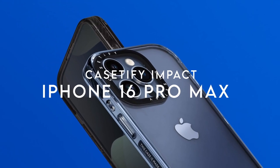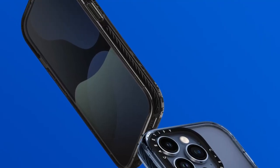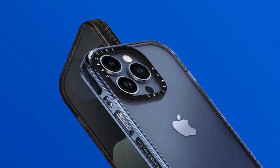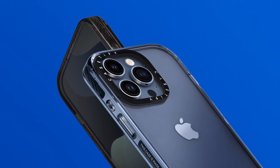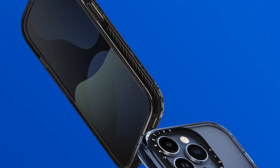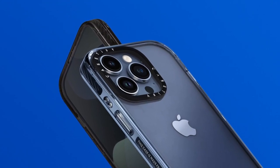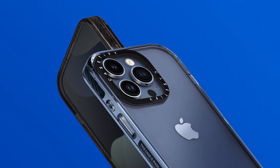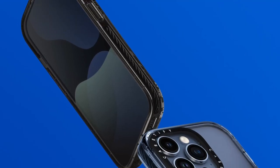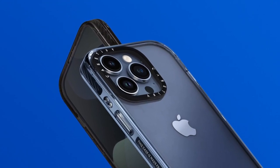On number 1: Casetify Impact. Looking for a case that can handle life's bumps while keeping your iPhone 16 Pro Max stylish? The Casetify Impact case delivers just that. With an impressive 8.2 feet of drop protection, this case boasts a military-grade standard of 4X MIL-STD-810G. So whether you're clumsy or just living life on the edge, you can trust it to keep your device safe. One of the standout features is the EcoShock material, which not only absorbs shocks but also has an environmentally friendly twist — it's a win-win for your phone and the planet.